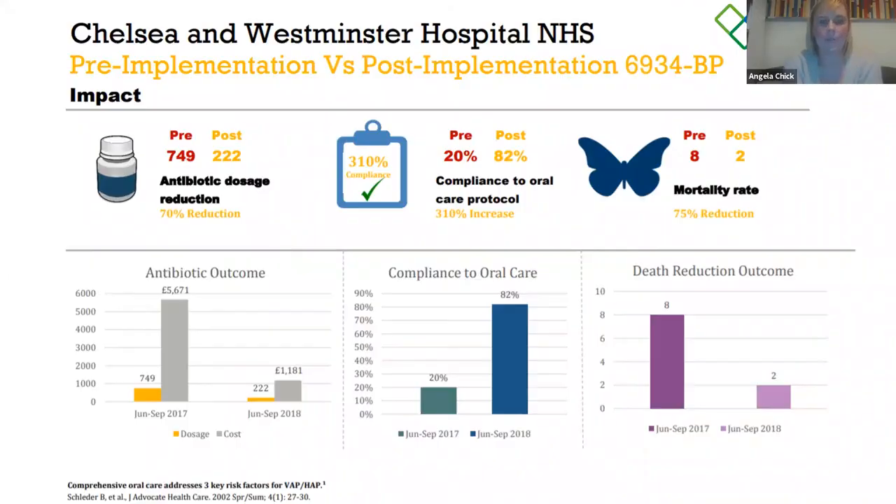We then completed an audit, looking at patient notes over four months in 2017 and the same four months in 2018. The results were fantastic. Looking at the poster, our antibiotic use reduced by 70% — pre-intervention we had given 749 doses in those four months, and post-intervention this went down to 222. Not only is this beneficial for patients, but mixing antibiotics, putting cannulas in — this is time-consuming and cannulas carry infection risks for patients. Reducing this is absolutely brilliant.